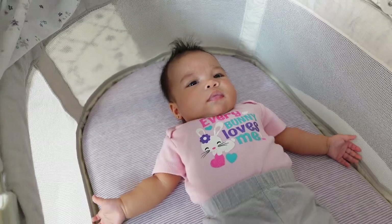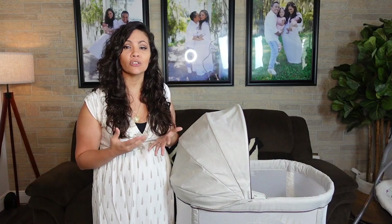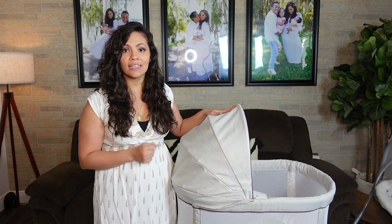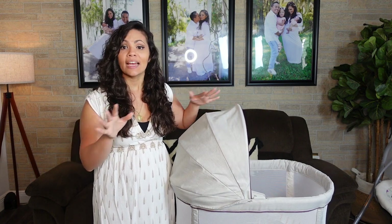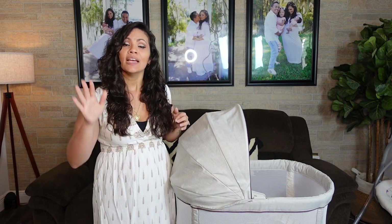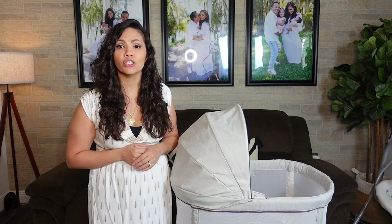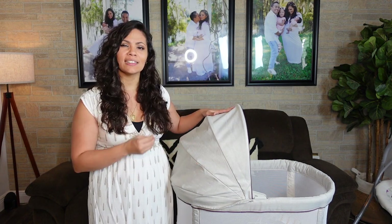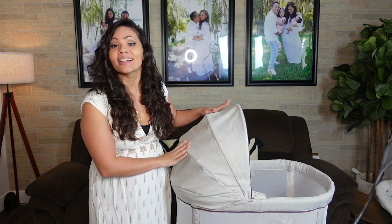I've been using this bassinet for about four months and it has not failed me yet. When I lay my daughter down for a nap in the living room and she wakes up instantly — I know she's still tired and just fussy — the bassinet picks up her cry instantly and starts soothing her. It usually starts at its highest vibration and speed to get her attention and calm her down. Once it detects her cries have lowered, it reduces the speed and vibration and eventually shuts back off. I'm also able to manually control the speed, sound, and vibration, so if the automatic settings aren't quite right, I can walk up, adjust, walk away, and let it continue.